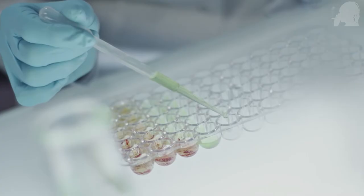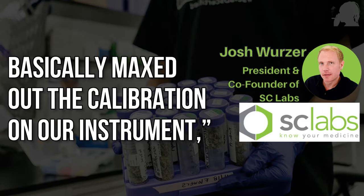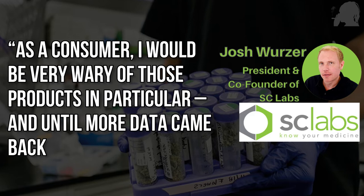Before freaking out, let's look at what these tests actually mean. The worst results by far were from the clear cellulose-type rolling papers — they came in thousands of times over the inhalable limit for lead, basically maxing out the calibration on their instrument. As a consumer, you should be very wary of those products. If you like to roll up with those clear cellulose papers, you might want to switch it up.